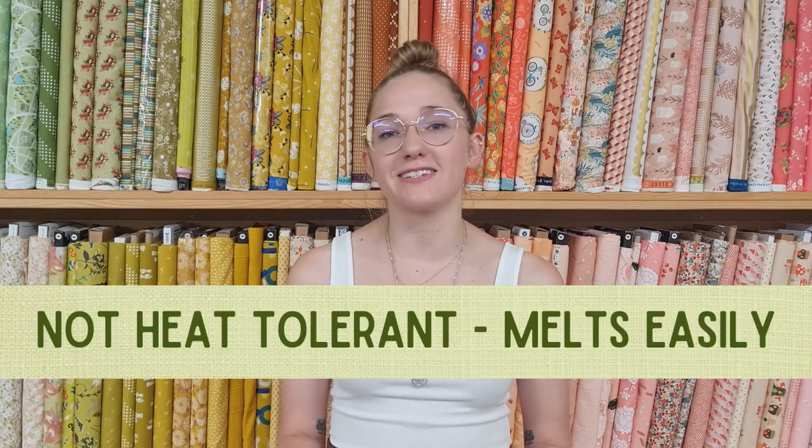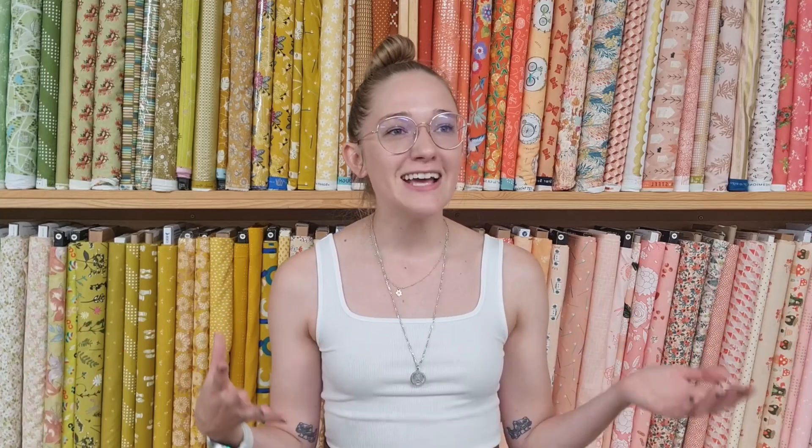Some other properties of synthetic fabrics: they aren't very heat tolerant because they are plastics and they can melt very easily. There's a lot of debate in the textile world about what fabrics are best if you're in a high heat situation, because synthetic fabrics won't really catch on fire, but they will melt and stick to your skin. I have a lot of thoughts on that, but that's something we can talk about another day.